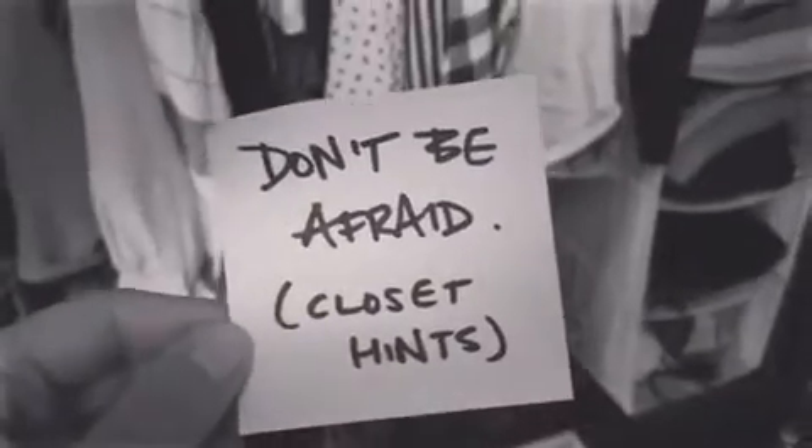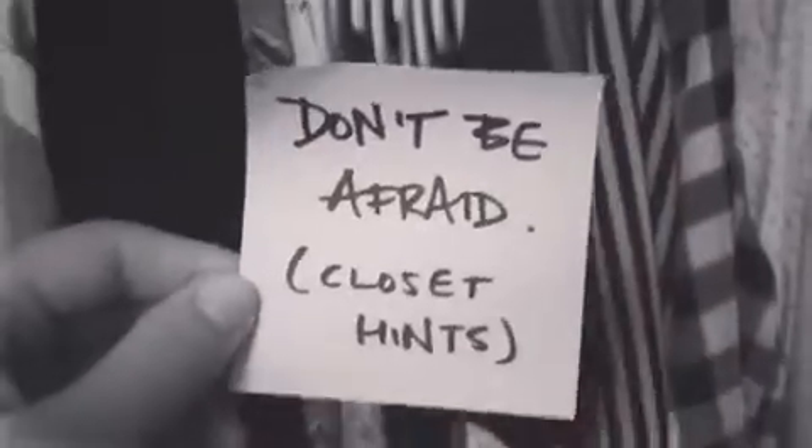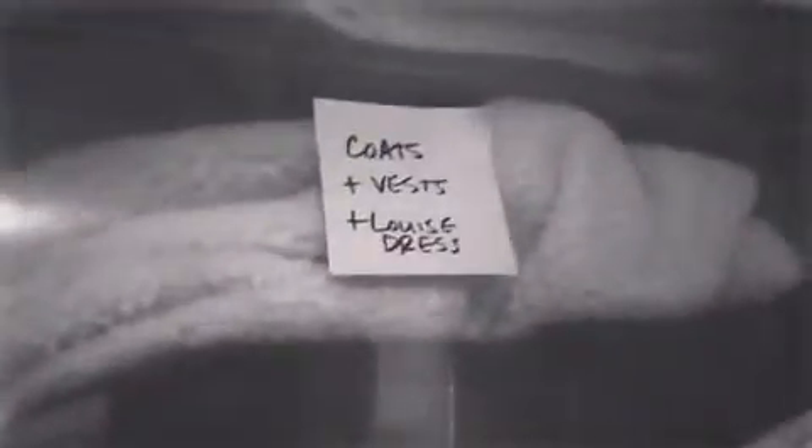I just reorganized my closet and here are a couple things not to be afraid of when you are dealing with your own. One, don't be afraid to use post-it notes as labels. They don't have to be pretty. You just have to know what's inside. And if you're afraid it's going to fall off, don't be afraid to use scotch tape to keep it on there.